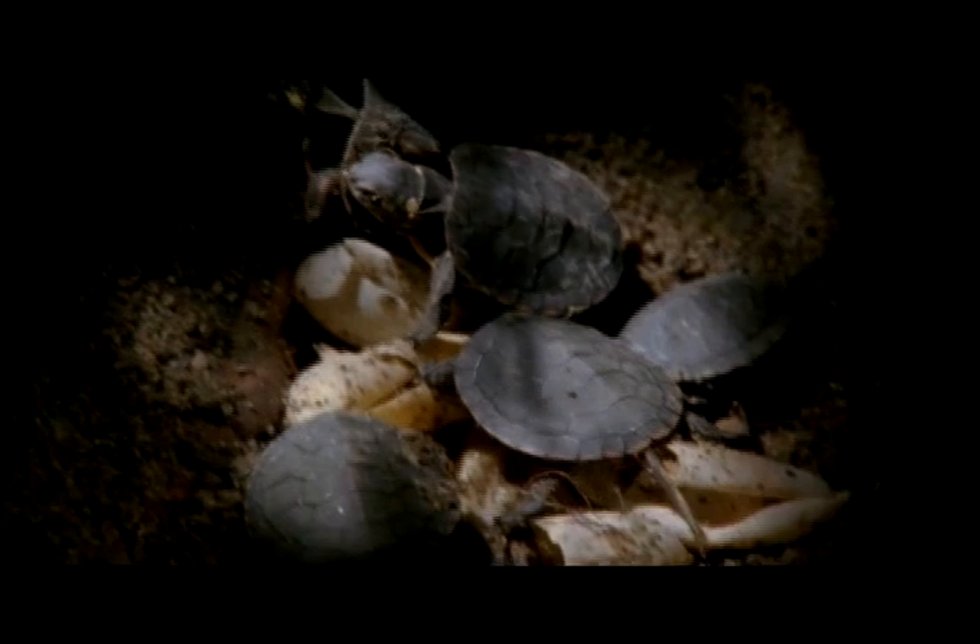If the hatchlings clambered out of their hole now, they would find nothing to eat, so they stay where they are.